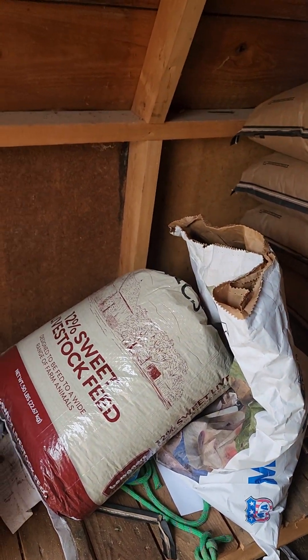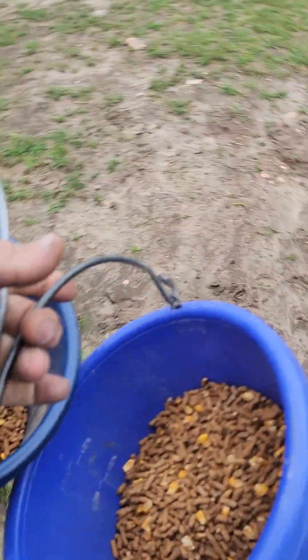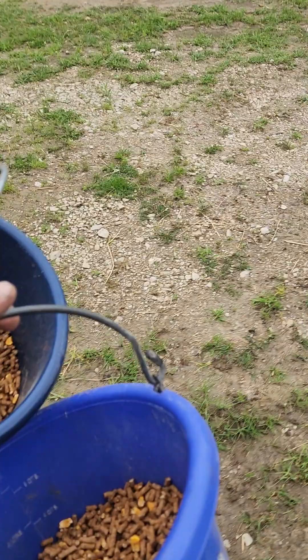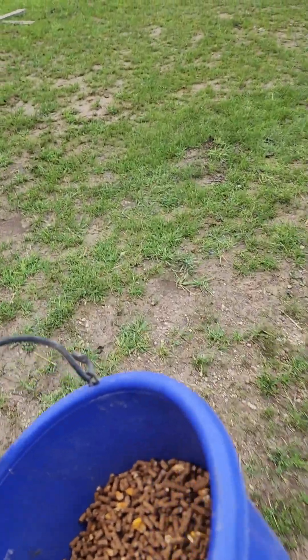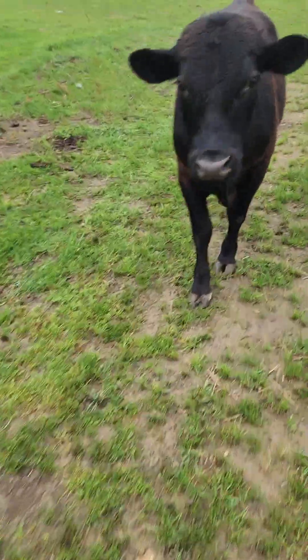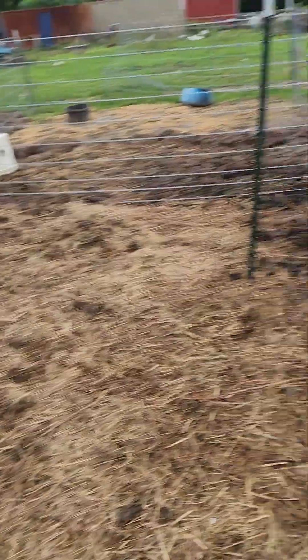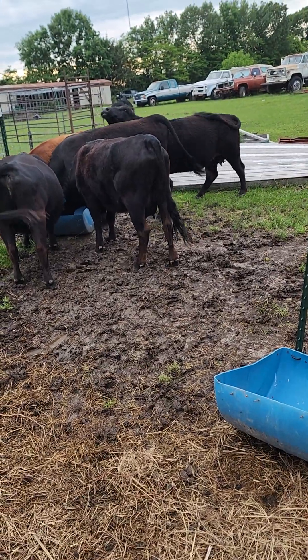Let me get my buckets full. I got my buckets full — well, they're not full. Look, I don't have to feed them grain, but I do so that... go away, go on. He likes to get a little rambunctious. You better knock it off. He likes to get a little spicy.